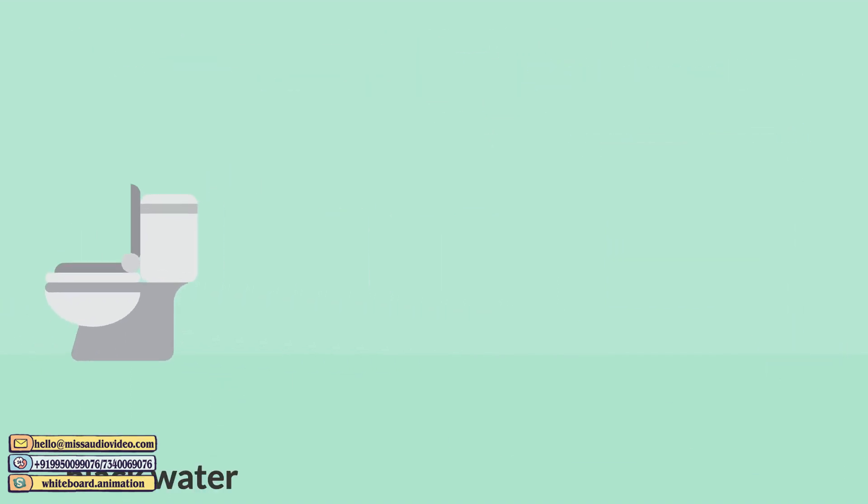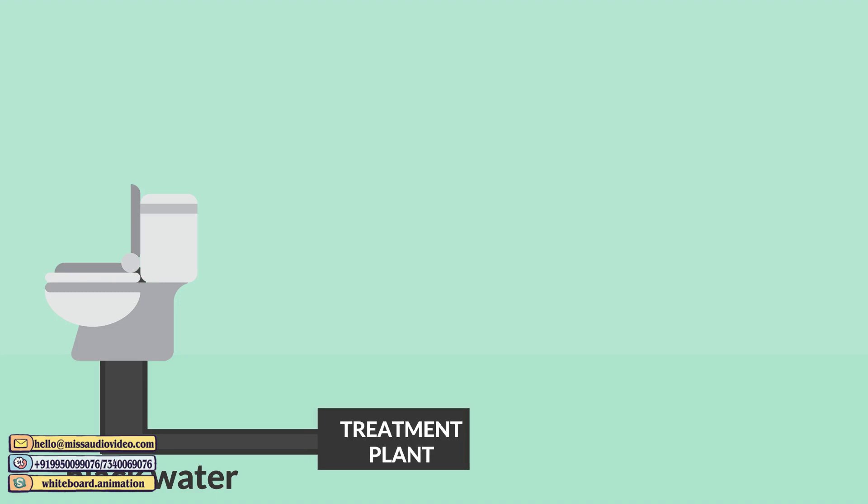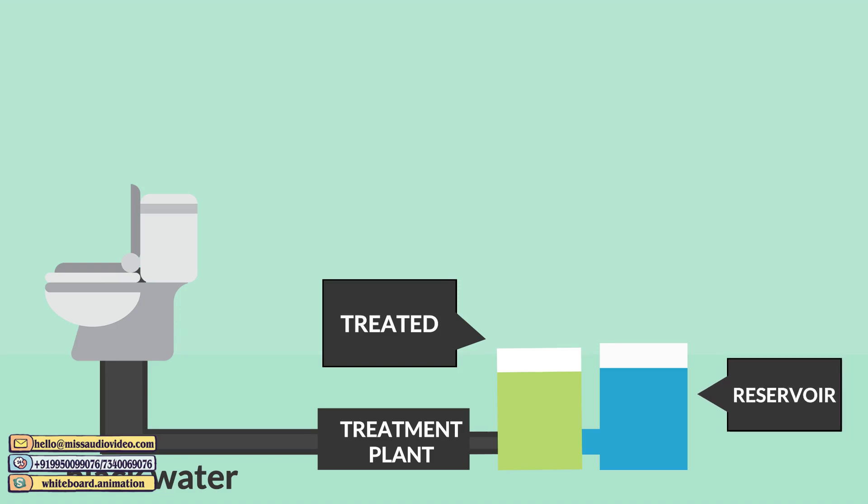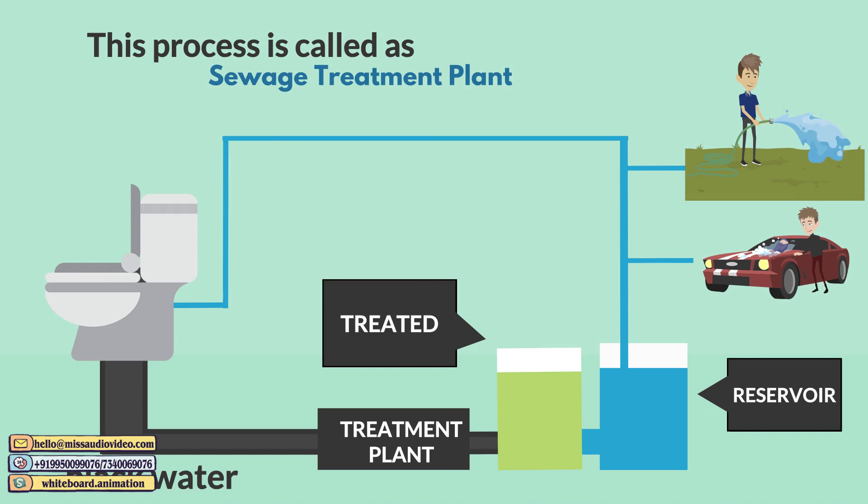Water from the toilets is called blackwater. This blackwater then goes through multiple layers of filtering and treatment by using chemicals, making it free from bacteria so it can be reused in flushing, gardening, or washing your car. This is the sewage treatment plant.